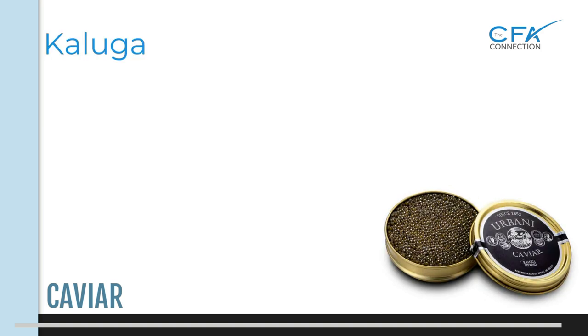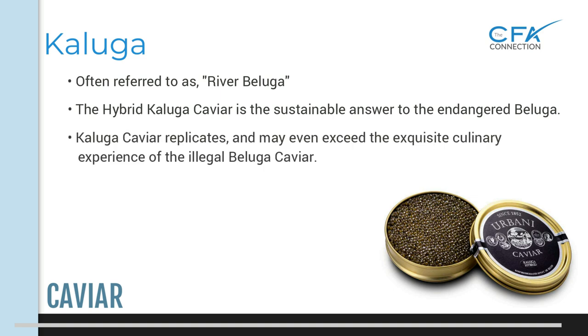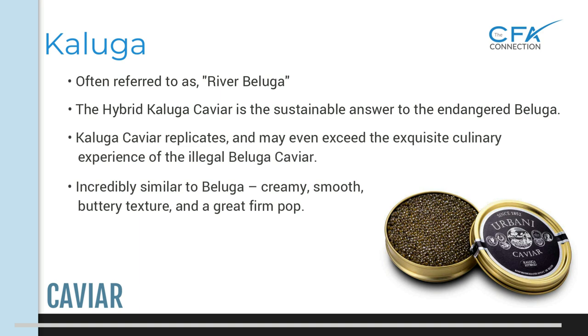Kaluga caviar is often referred to as river beluga and is considered to be the world's largest freshwater sturgeon. The hybrid Kaluga caviar is a sustainable answer to the endangered beluga — consumption of Kaluga caviar replicates, and for some may even exceed, the exquisite culinary experience of the illegal beluga caviar. It's incredibly similar to beluga: creamy, smooth, with an almost buttery texture and a great firm pop, and is today one of the top-of-the-line caviars on the market.